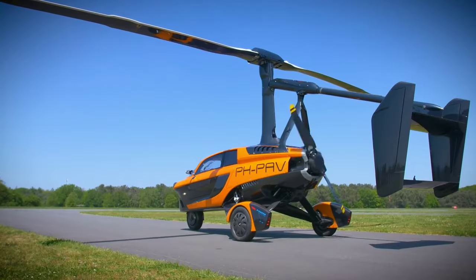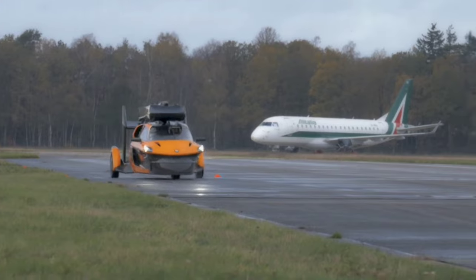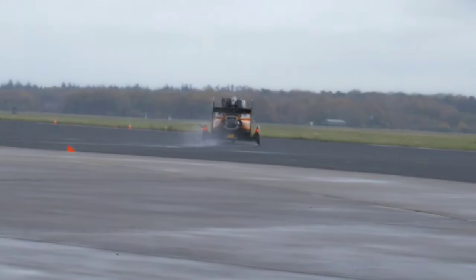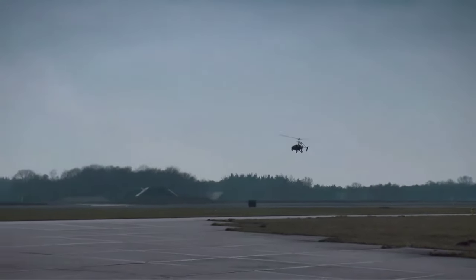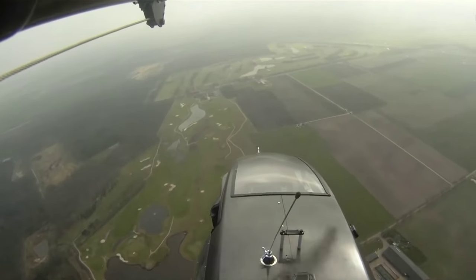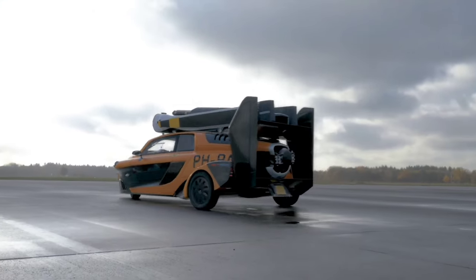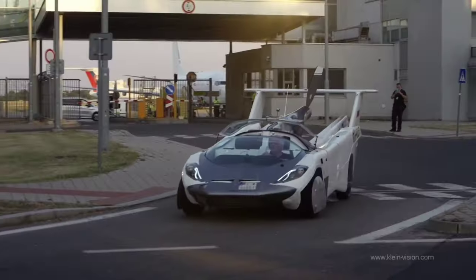Equipped with two Rotax engines boasting a combined output of 400 horsepower, this remarkable flying car can achieve speeds of up to 160 kilometers per hour on the road and soar through the skies at 180 kilometers per hour. With a maximum takeoff weight of 910 kilograms and a range spanning 500 kilometers, the PAL-V Liberty Sport redefines personal transportation.